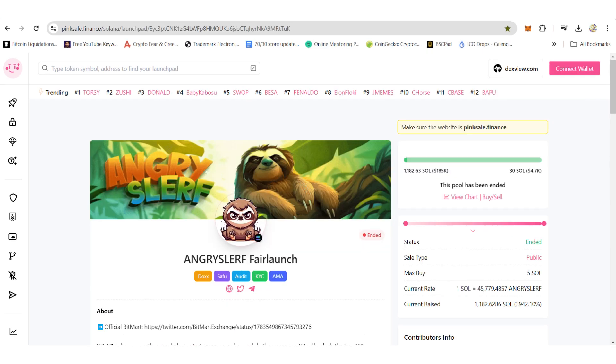Select the presale you want to participate in. For this tutorial, I already know which presale I want to join, so I'm on their page to buy tokens.